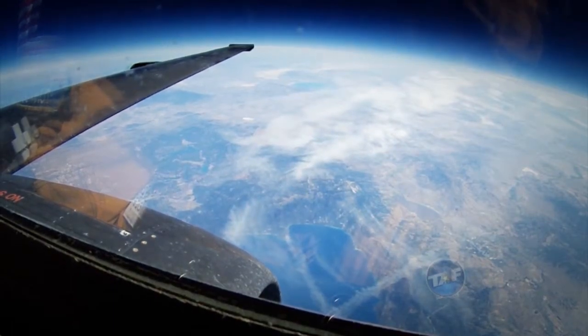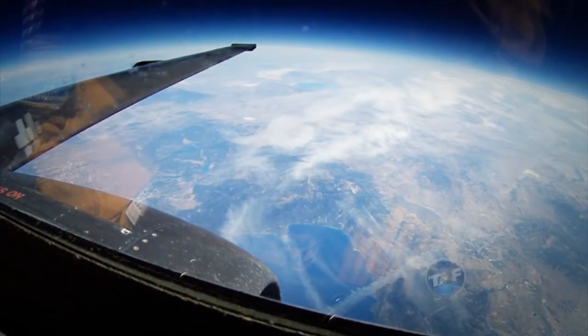Does that make you feel small or does it make you feel bigger as a person? Small — definitely small.